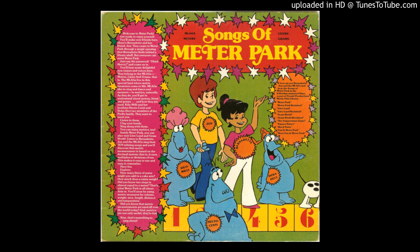One meter, two meters, three easy meters, four meters, five meters, six easy meters, seven meters, eight meters, nine easy meters. Use meters when you measure.